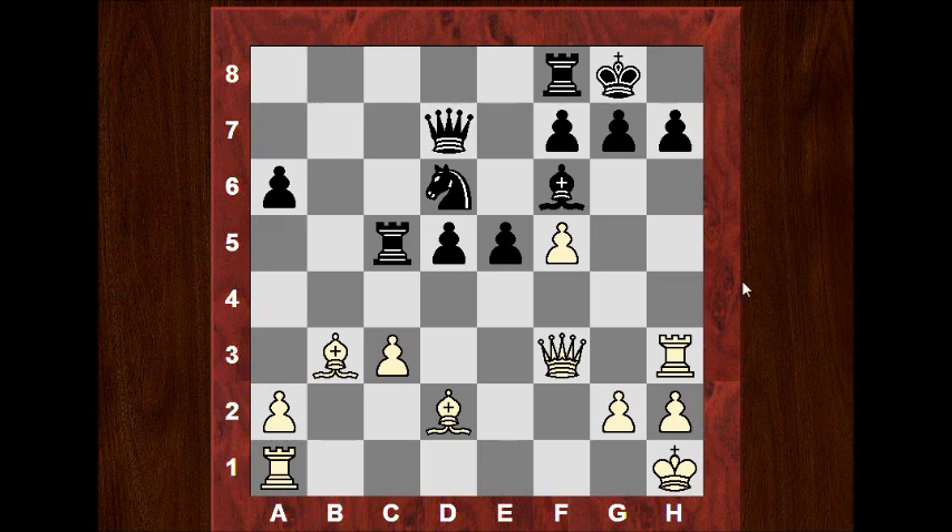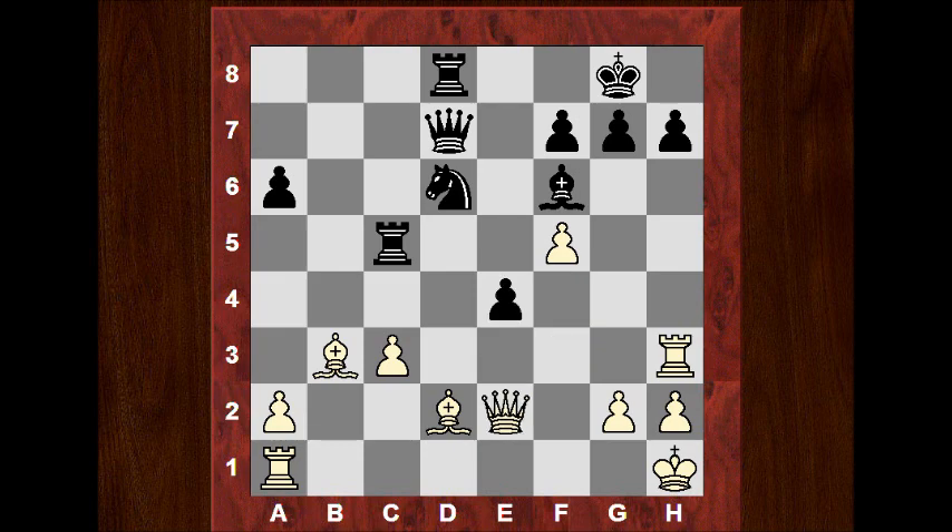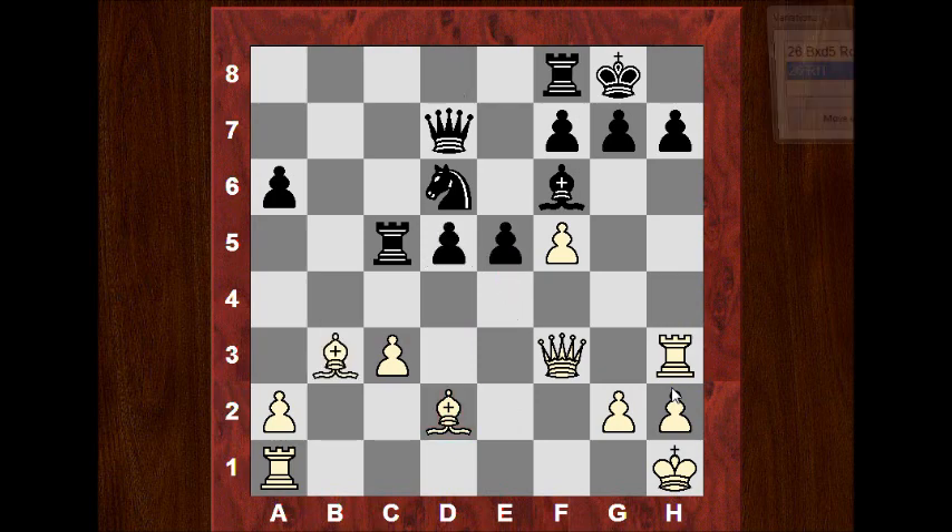Let's see what would happen if Bxd5 — Rd8 now threatens e4, because there's an unprotected bishop still on d2, and e4 is pretty nasty as a threat. If White moves the bishop back, e4, Qe2, Rxf5 and Black stands better — a nice protected pawn in the center. So in this position we see Rf1, not going for d5 — just holding up f5.